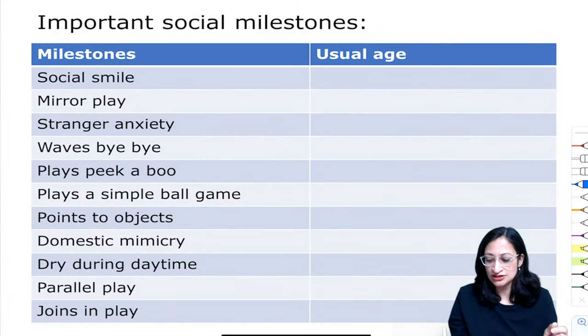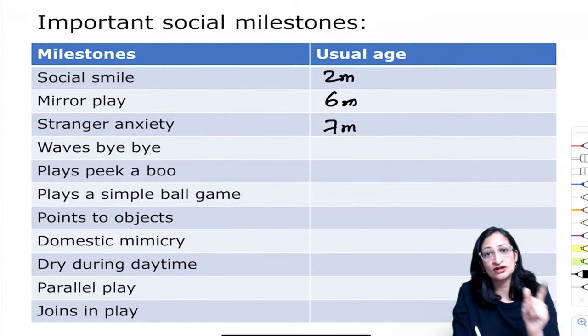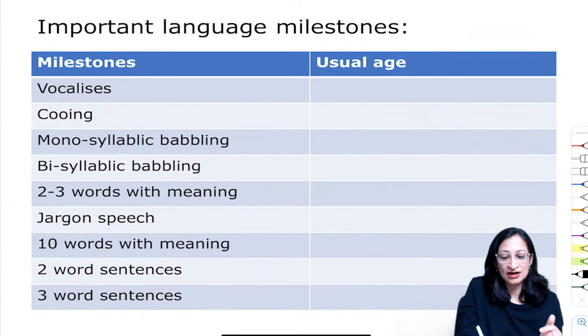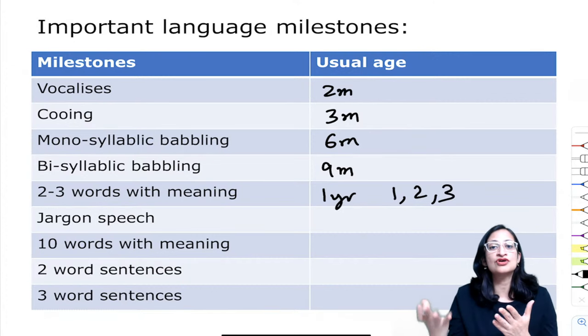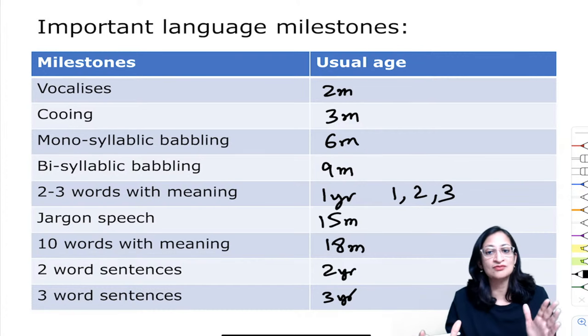Social milestones: social smile at 2–3 months, mirror play at 6 months, stranger anxiety at 7 months, waves bye-bye at 9 months, plays peekaboo at 10 months, plays simple ball game at 12 months, points to objects at 15 months, domestic mimicry and dry during daytime (two D's) at 18 months, parallel play at 2 years, joins in play with others at 3 years. Language milestones: vocalizes at 2 months, cooing at 3 months, monosyllabic babbling at 6 months, bisyllabic babbling at 9 months, 2–3 words with meaning at 1 year. Number of words in sentences equals age in years — 2-word sentences at 2 years, 3-word sentences at 3 years. Jargon speech at 15 months, 10 words with meaning at 18 months.